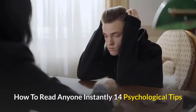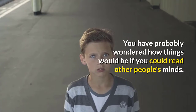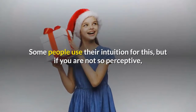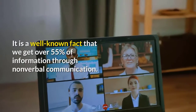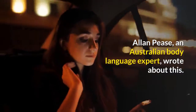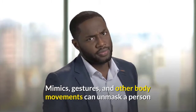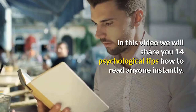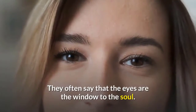Helpful presents: how to read anyone instantly — 14 psychological tips. You have probably wondered how things would be if you could read other people's minds. Some people use their intuition for this, but if you are not so perceptive, there is only one choice left: learning to read people's body language. It is a well-known fact that we get over 55% of information through non-verbal communication. Alan Pease, an Australian body language expert, wrote about this. Mimics, gestures, and other body movements can unmask a person and tell you what they really think or feel. In this video, we will share 14 psychological tips on how to read anyone instantly.